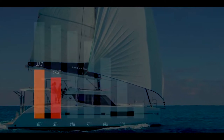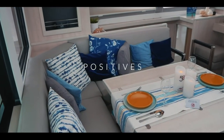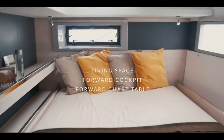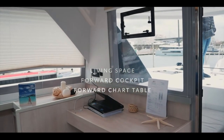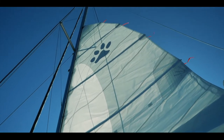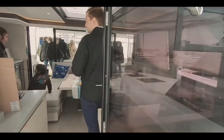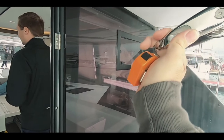In ninth place is the Leopard 45 catamaran. The Leopards are a firm favorite of liveaboards and charters alike, and 32.9 was the score awarded. The interior is light and airy, the living space very accommodating, and it has a forward cockpit that was found to be a really useful feature, especially in the tropics. The forward-facing chart table and the sailing characteristics of this boat are remarkably good. The interior fitting is above average for a production catamaran.